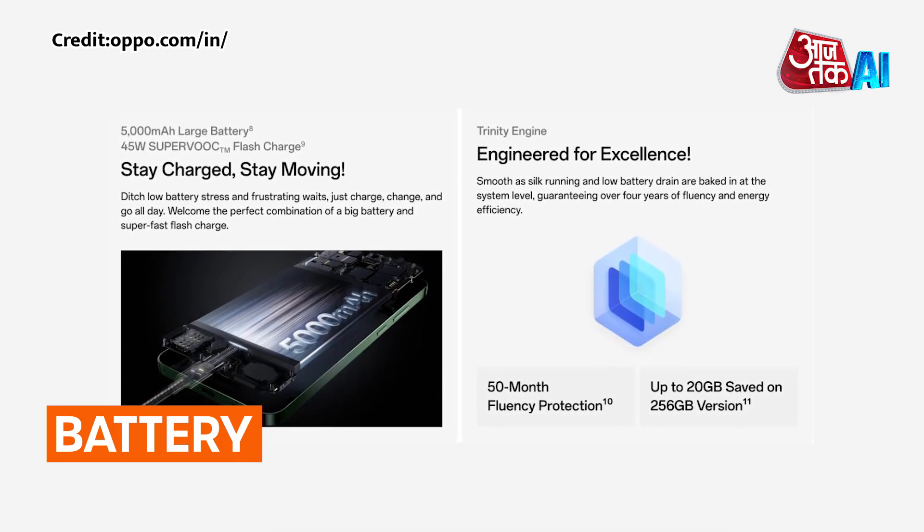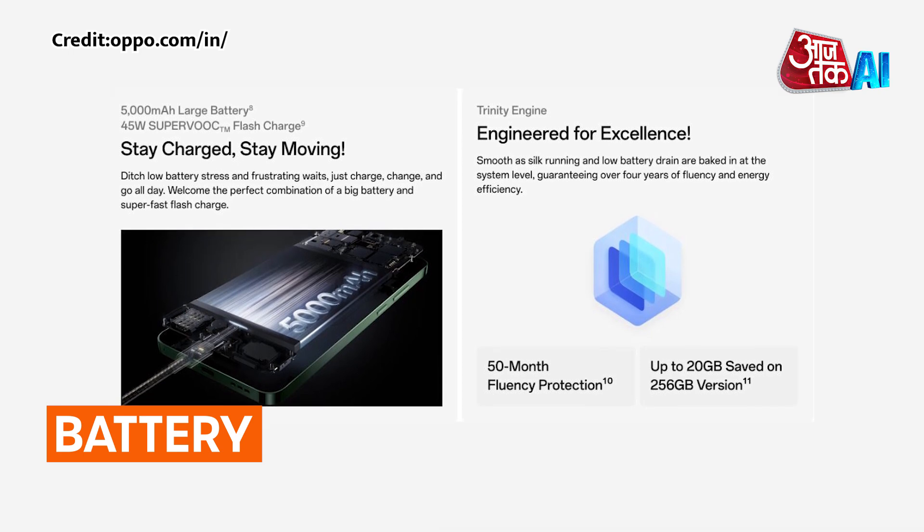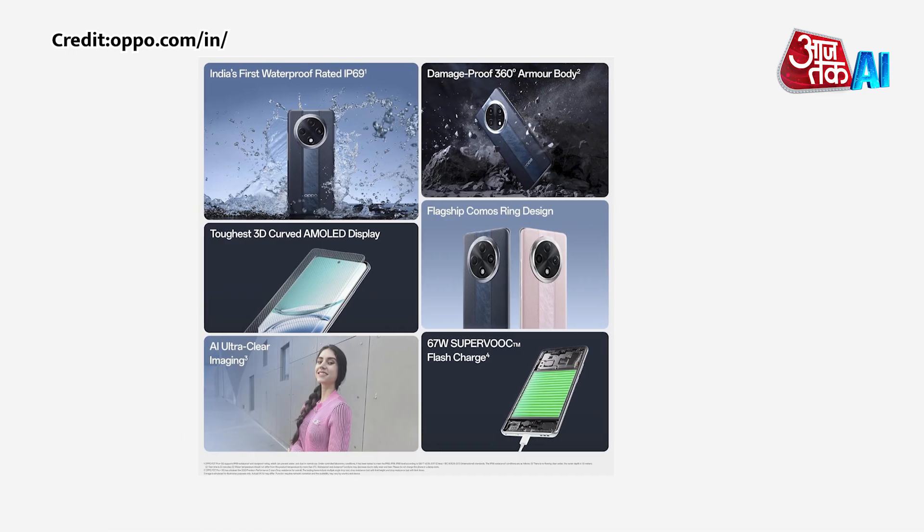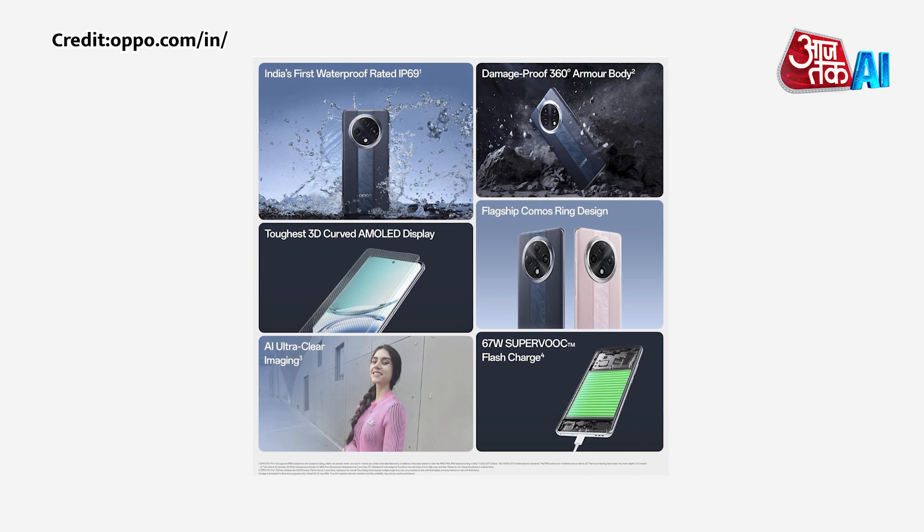Battery: The phone features a 5000mAh battery with 45W fast charging, a robust alloy frame, and is dust-and-water resistant with an IP64 rating.